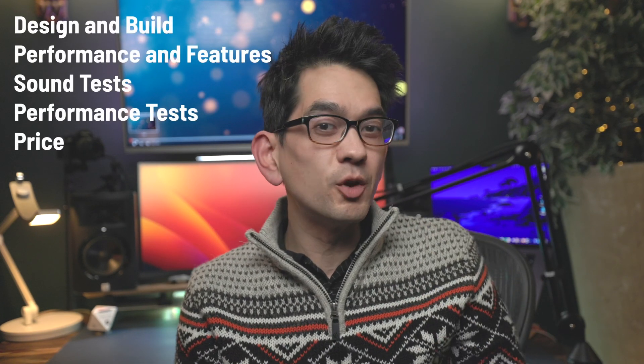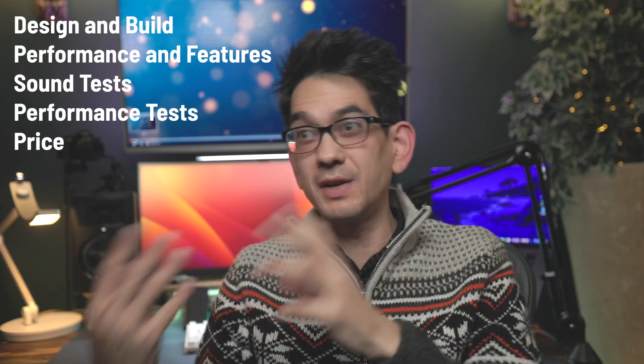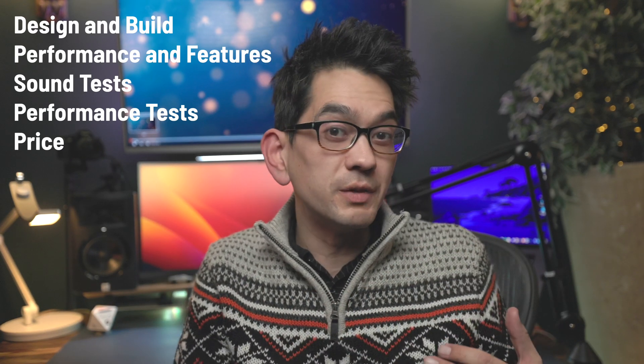We'll go over the design and build, performance, features and software, price and value of these two MacBook Pro models from my perspective as a professional software developer and new content creator. So let's start with the design and build of the new M2 Pro MacBook and the Intel Core i9 MacBook Pro.